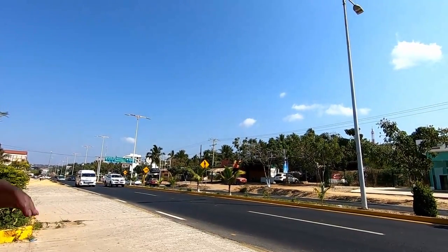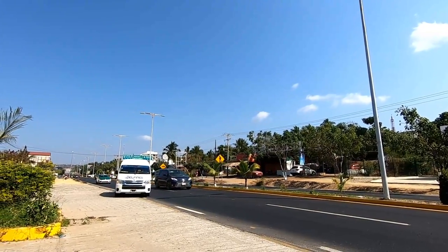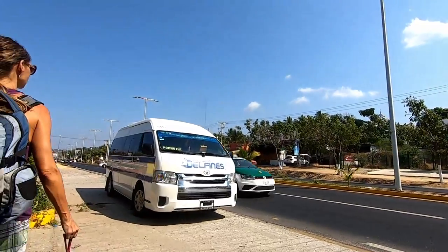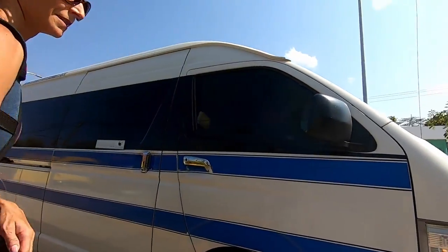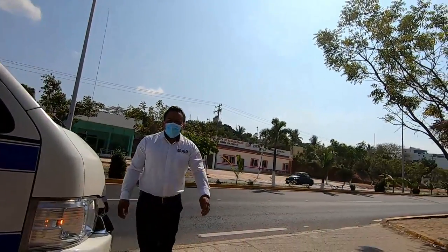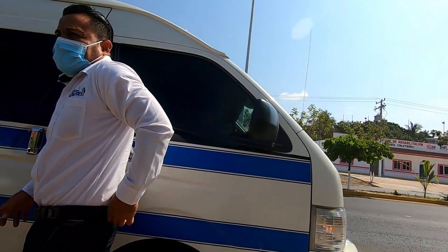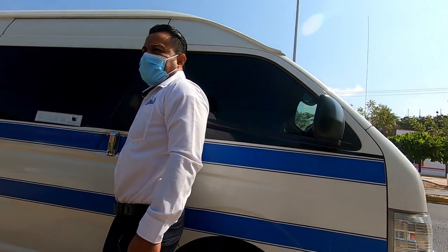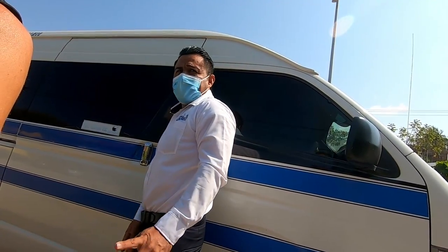That sign says Pachutla. We confirmed with the driver — it is going to Pachutla. The price turned out to be 60 pesos each, not 10 as we expected, so 120 pesos total for two. It's about an hour and a half of road.